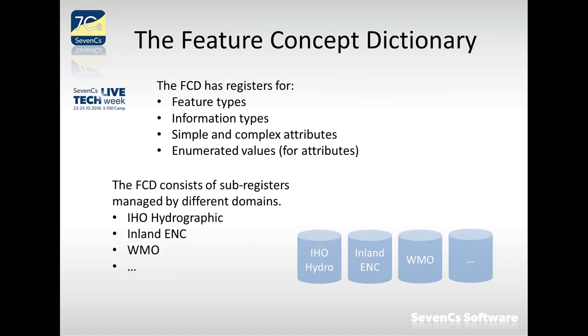The Feature Concept Dictionary has four different element types: feature types, information types, simple and complex attributes, and enumerated values.